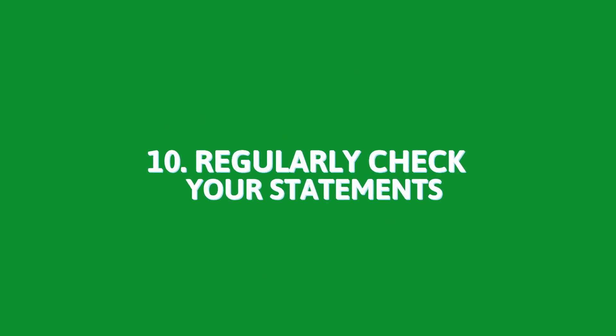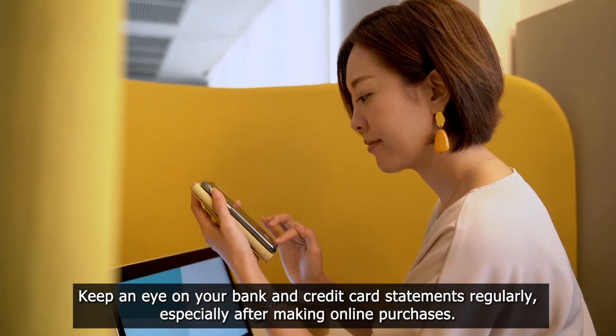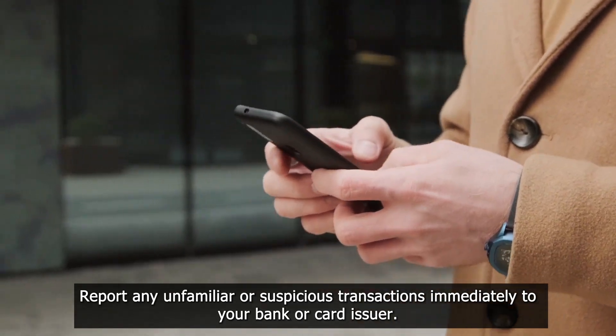10. Regularly check your statements. Keep an eye on your bank and credit card statements regularly, especially after making online purchases. Report any unfamiliar or suspicious transactions immediately to your bank or card issuer.